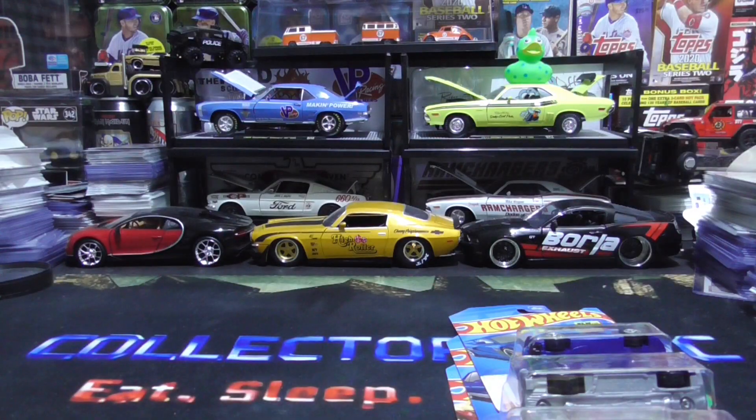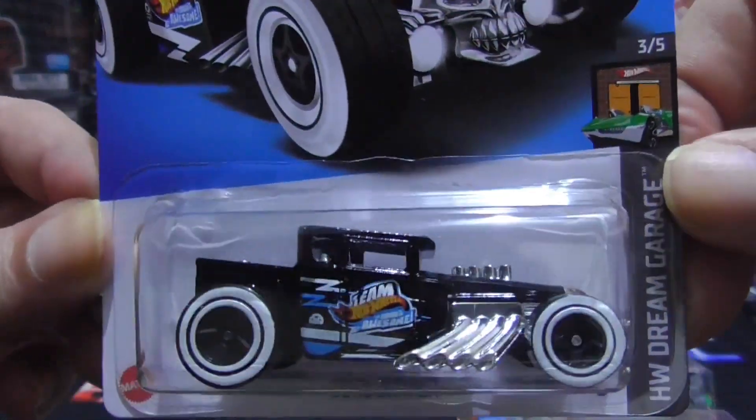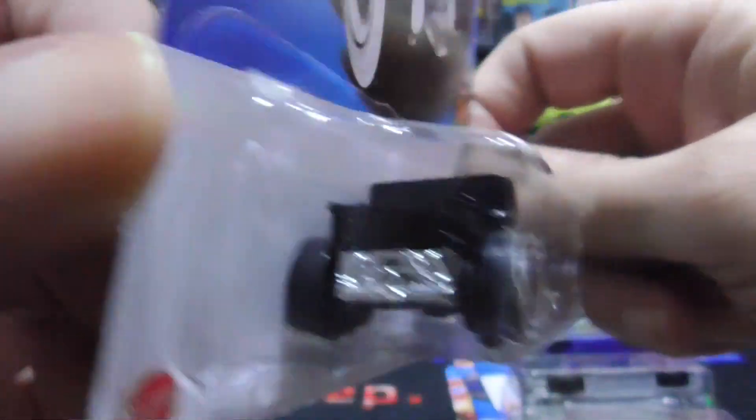Now we have the Bone Shaker. Of course, they always come out with Bone Shakers. I have so many different ones and I love collecting them. They're pretty cool looking cars.